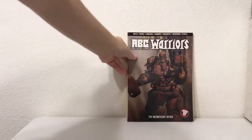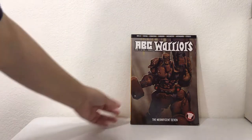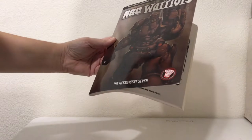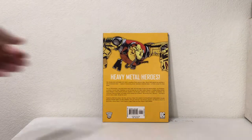First up: ABC Warriors by 2000 AD and DC Comics. It kind of looks like an RPG book.